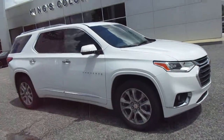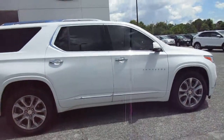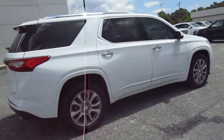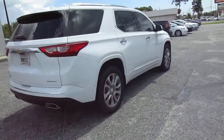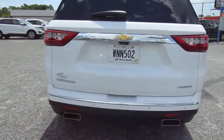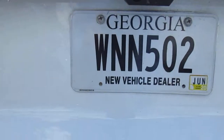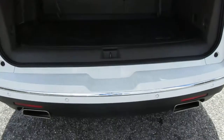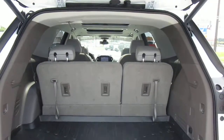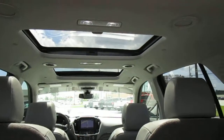Hello, welcome to King's Colonial Ford. Here we have a 2019 Chevy Traverse — a really nicely equipped SUV with plenty of room for the family. It's the premier package, so it has lots of options including multiple cameras and a parking aid. It has third-row seating which you could fold forward if you want a larger cargo area back here. It also has a dual skylight sunroof and power liftgate.